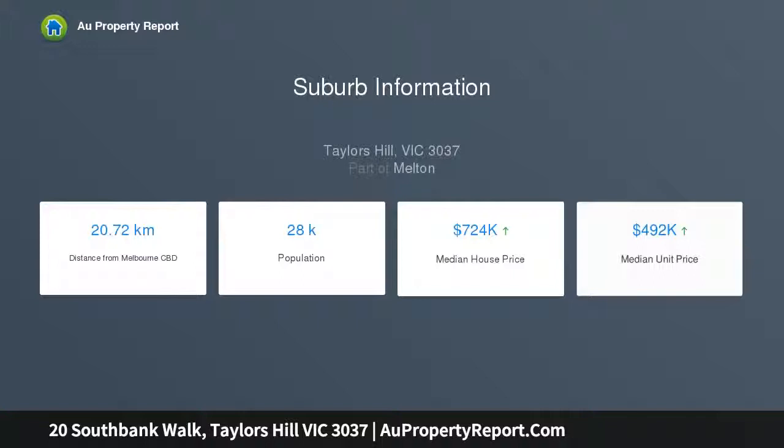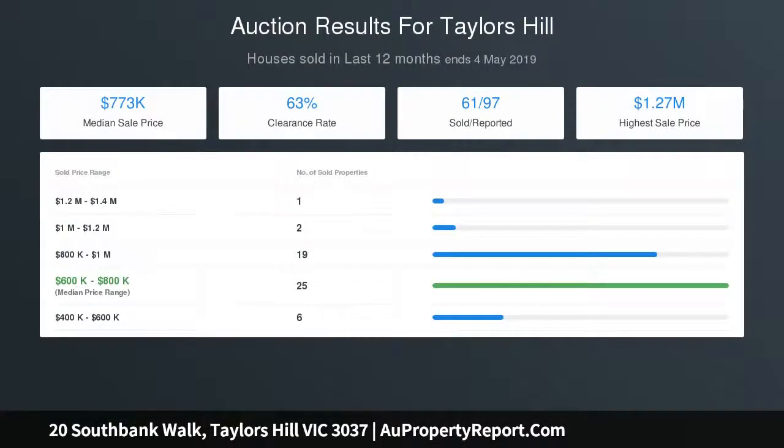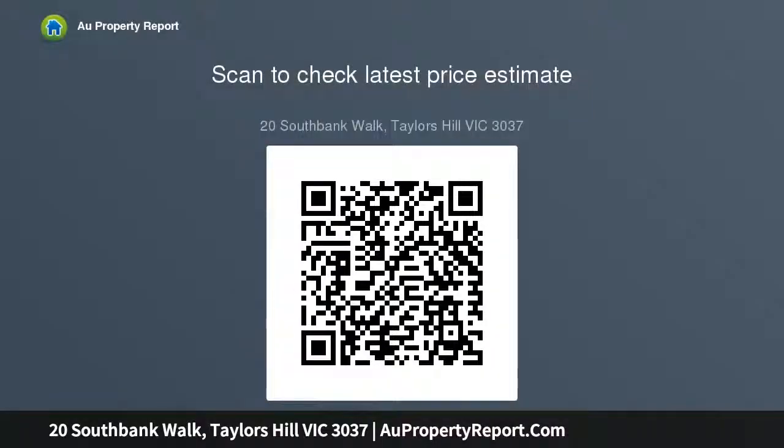Bright kitchen with ample cupboard space, stainless steel appliances, 900mm gas stove top, wall oven and grill, dishwasher, and an island bench top with breakfast bar. Formal lounge and dining currently being used as a rumpus. Open plan kitchen, family and meals area flowing to the outdoor courtyard, providing yard space for the pets to roam.